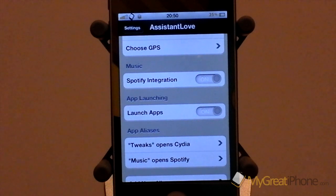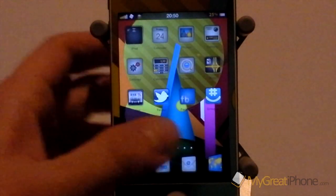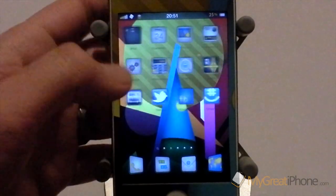You can also launch apps by saying "open" and then the name of the app, and what is great about this is it will open any app as long as it has the same name. For example if I had Tweetbot installed and said "open Twitter" it would open Tweetbot. So it knows which applications belong to which.